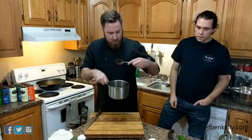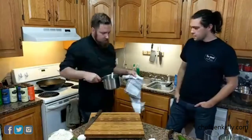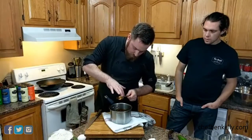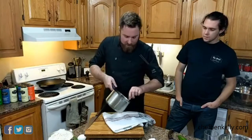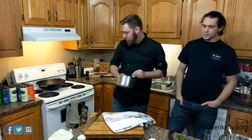The barbecue sauce has reduced nicely — you can see the thick texture. The trick to know when a reduction is done is called nappe: take the back of your spoon, run your finger across it, and if that line stays, your reduction is ready. It smells beautiful and is thick enough to coat the wings.